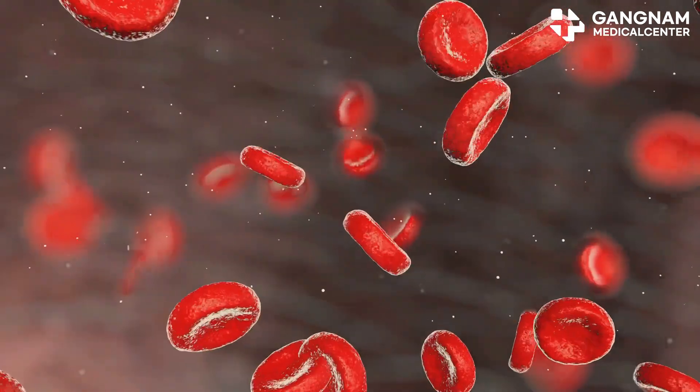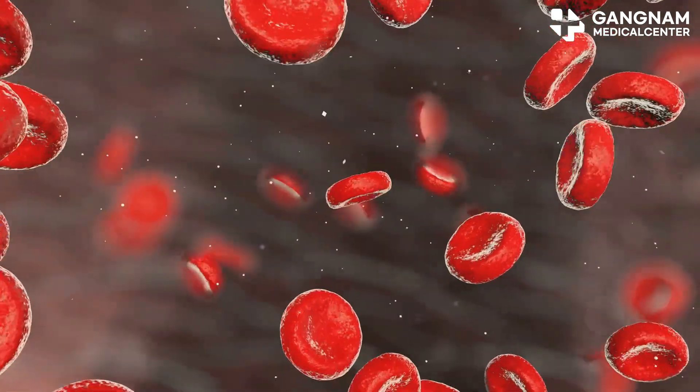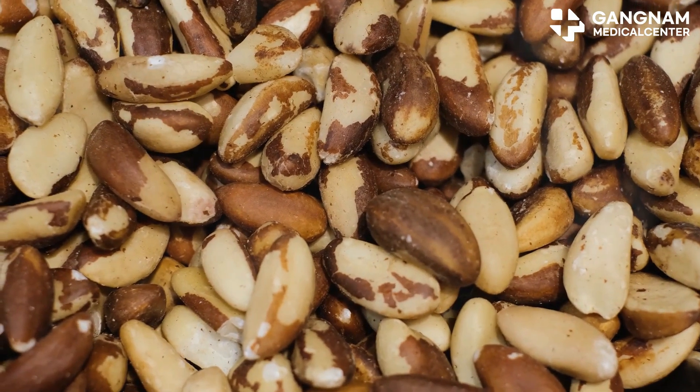Iron isn't just about energy. It's vital for red blood cells, but also helps stem cells with their own metabolism and energy production.